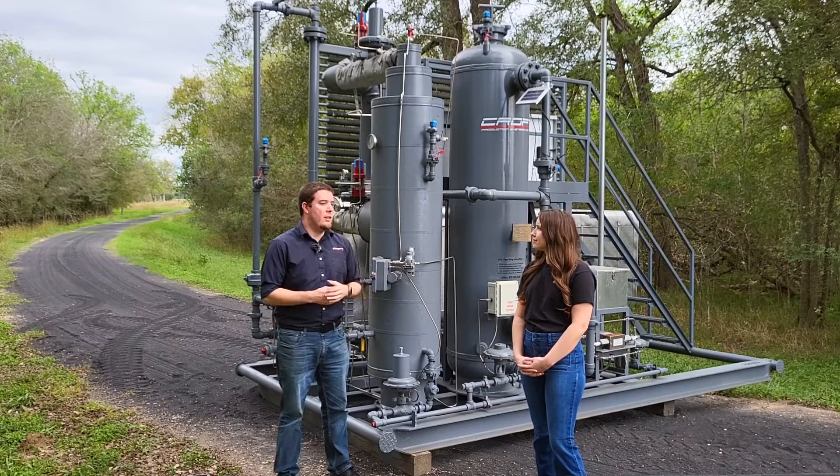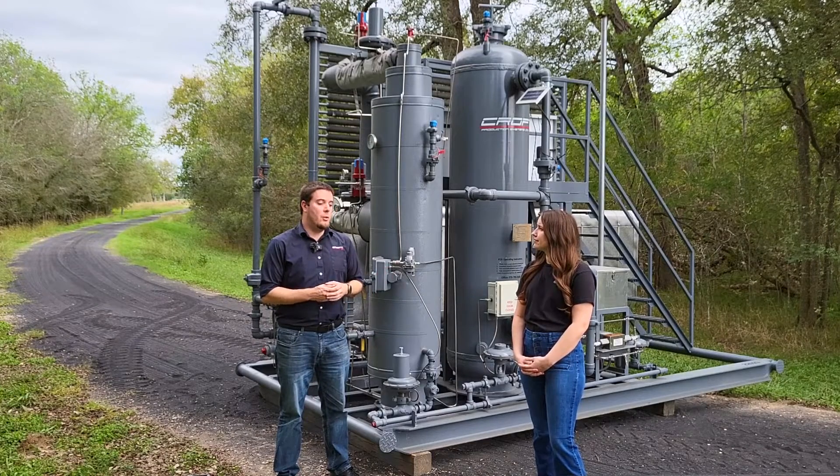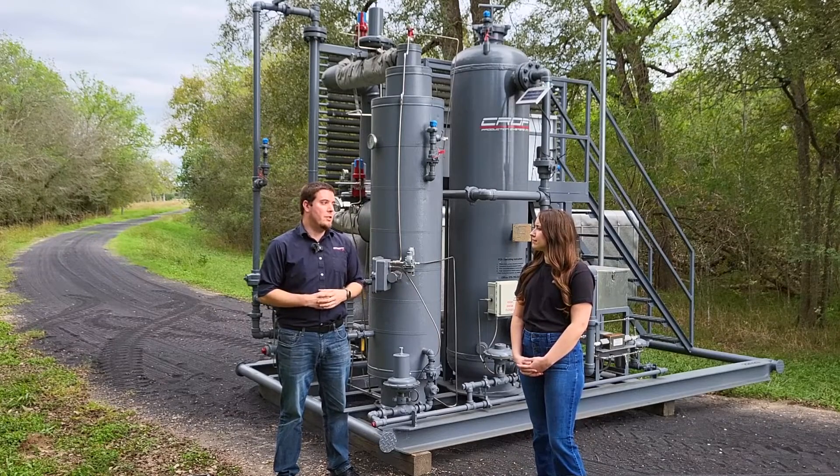By using a unit like this, you can reduce the BTU of the gas, you can dry the gas, and really you can reduce the risk of condensate ending up in your fuel system, which can cause all sorts of problems with your engines.